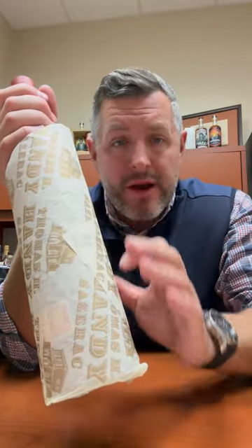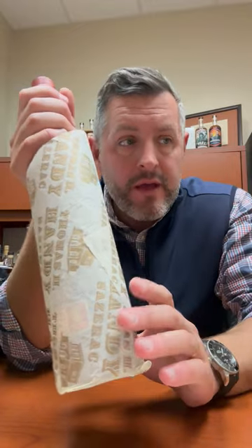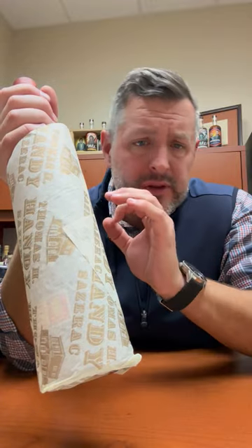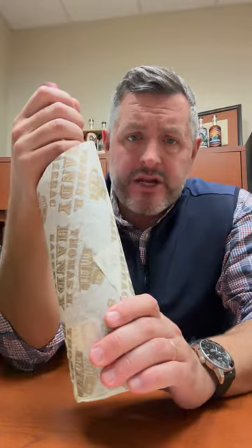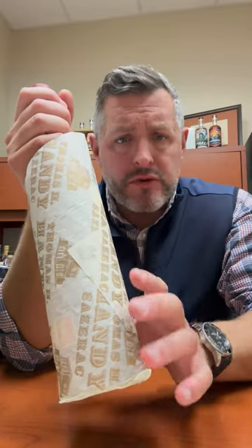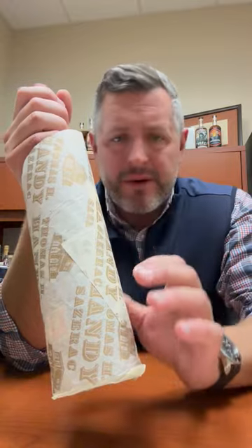Considering they put it in the barrel at 125 proof, it hasn't really lost that much — about 27% in the barrel due to evaporation — but the proof hasn't gone up or down at all. What I love about the Thomas H. Handy is that it's not the one people call for the most. It's a little bit overlooked, a little bit more findable, but it is one of the most drinkable of all the BTACs.